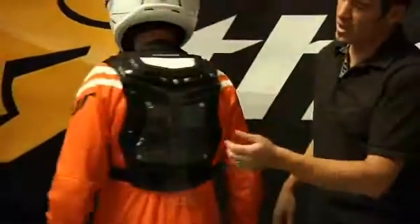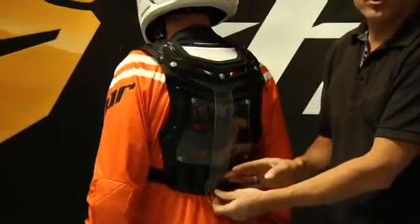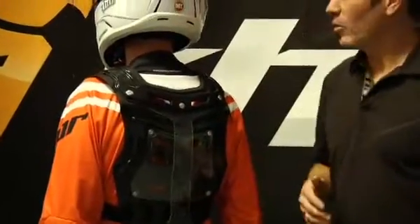On the back, you can customize the Sentinel chest protector by removing the back panel and just putting the strap through the back strap, so you can have it a little bit lighter if you like. That's the whole new Thor Sentinel chest protector — technology innovative, leading the class by itself. Go check it out at all your Thor Parts Unlimited dealers across the nation.